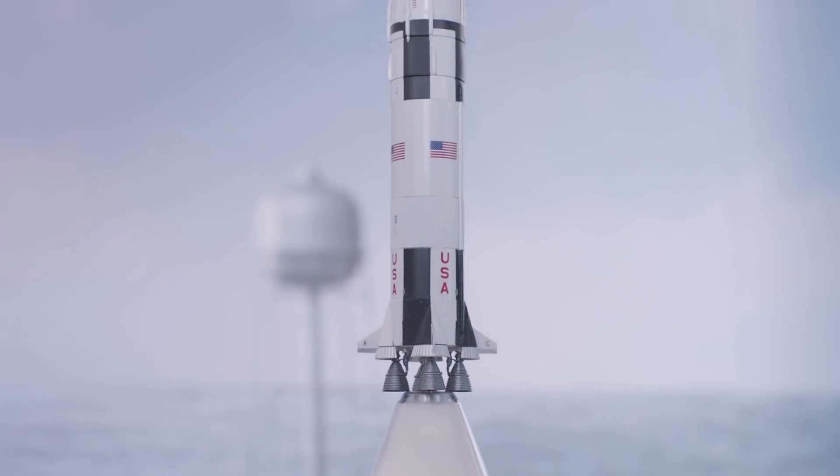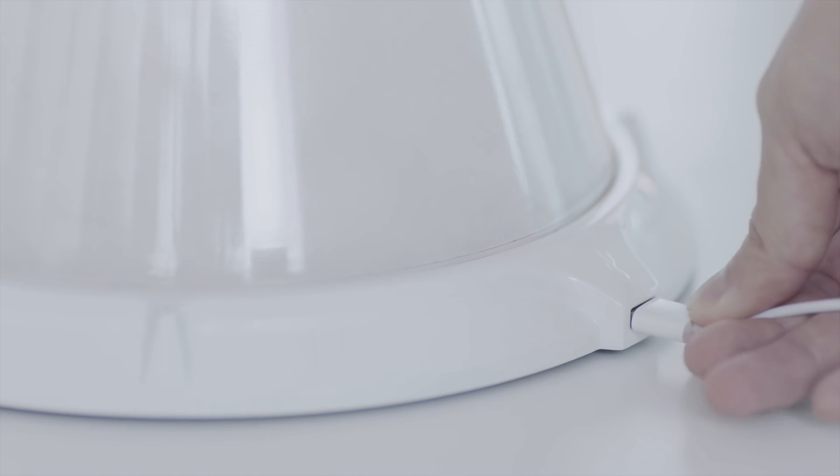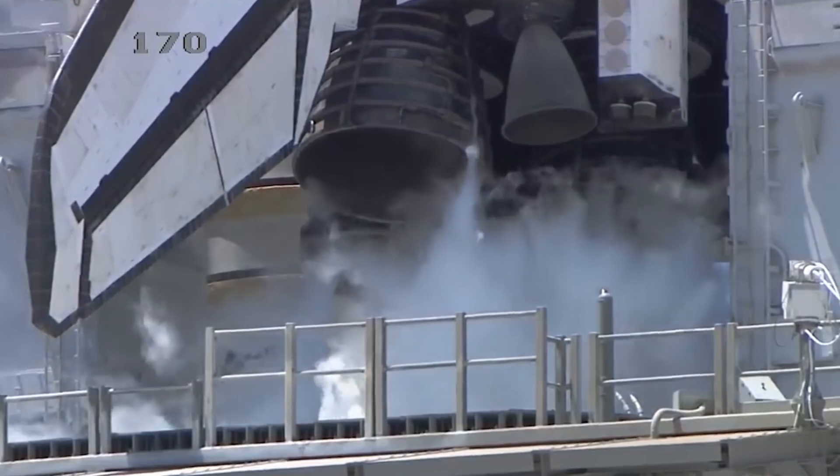5, 4, 3, 2, 1, 0. All engines running. Liftoff — we have a liftoff, 32 minutes past the hour.